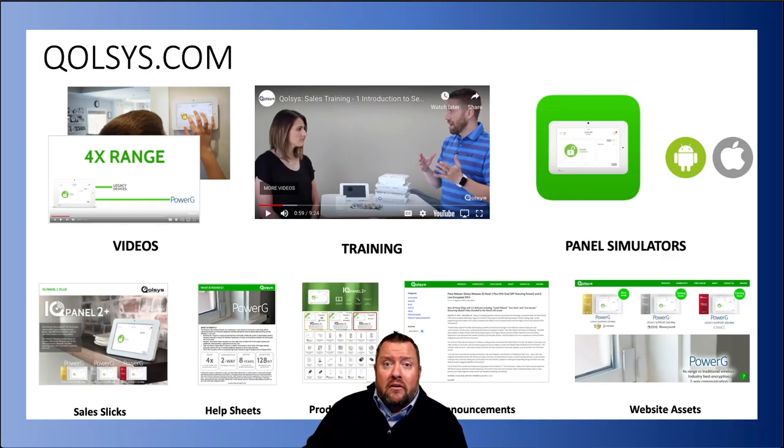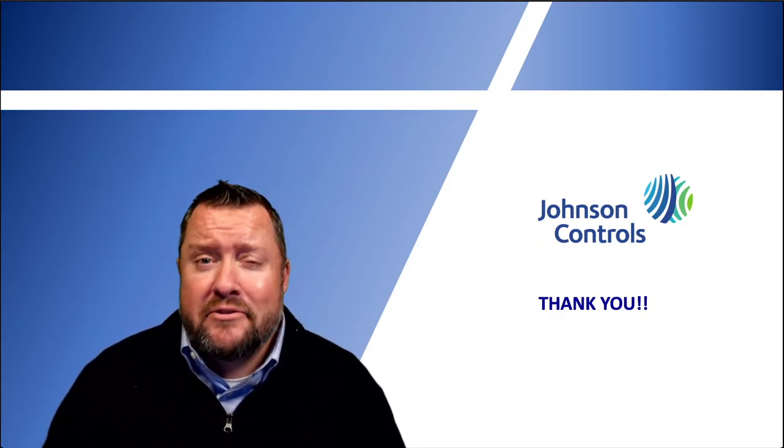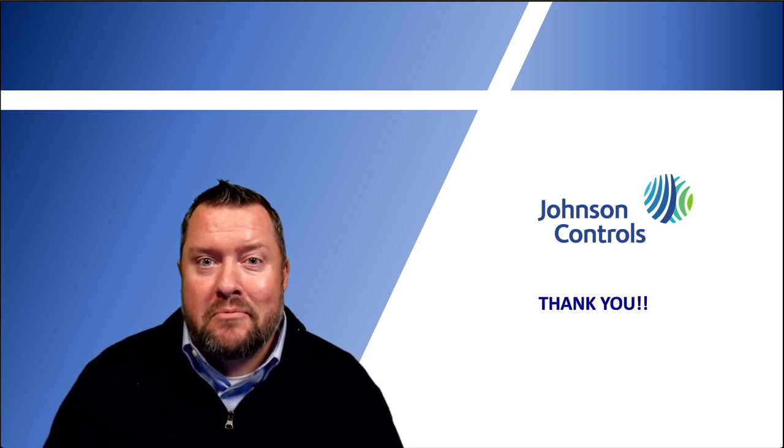Last but not least, I want to make sure you're aware of some of the great content on Qolsys.com: sales training, tech training, website assistance, commercials, device images — there's so much great content. I strongly recommend registering so you get access to everything in that library. If you're logged in — and this goes for DSC.com as well — you have the ability to take advantage of the live chat. It's great for frontline sales, technicians in the field, and distribution. You type in your question, get back to your day-to-day work, and within a minute or two those questions come back answered. Thank you so much for watching — please do not hesitate to reach out to your local DSC or Qolsys representative.